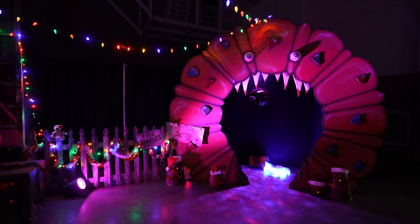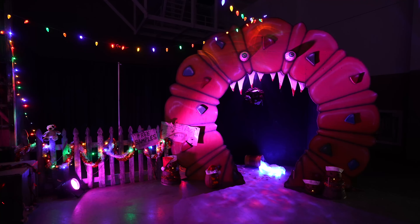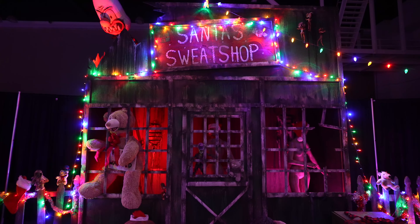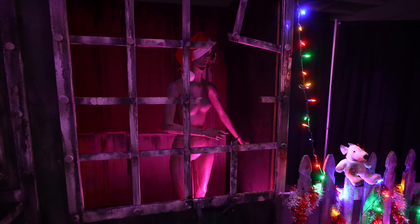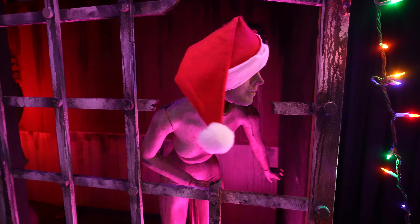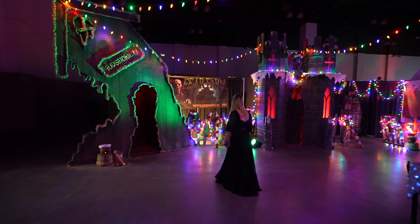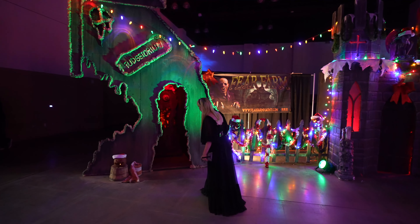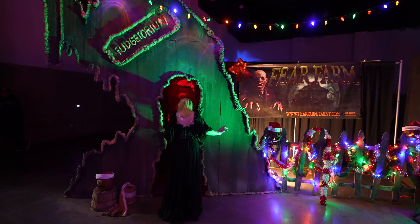Would you look at that? It's a fruitcake. Yuck. Instead of Santa's Workshop, we have Santa's Sweatshop — that's a little clever. And they even have some spooky mannequins. That's a little disturbing. But I think our favorite thing is over here. It's called the Fudgitorium. Now all of this is put on by Fear Farm — fearfarmhaunt.com. I'm going to show you guys that in just a minute.